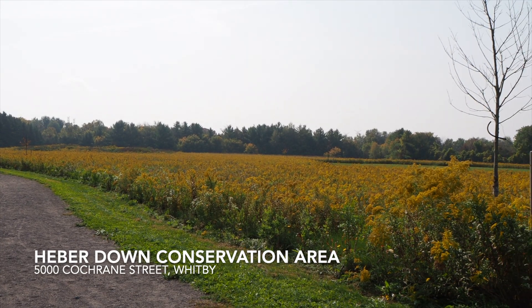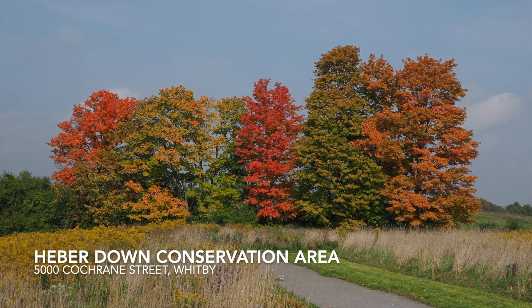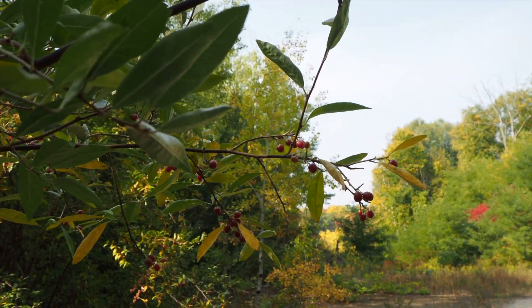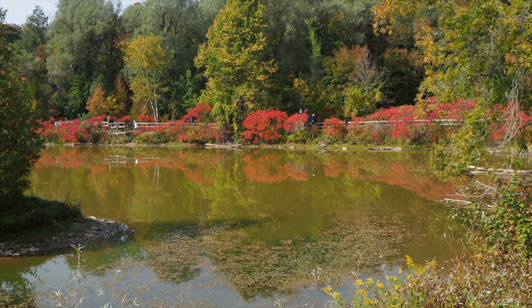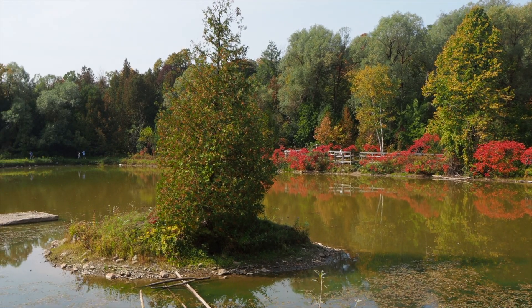Our next location is in Whitby at the Heber Down Conservation Area. This would be a beautiful place for a picnic. The changing leaves looked amazing here. As you're walking you might notice the model airplanes in the sky — Heber Down is right next to the Whitby Air Modellers RC Club. A twisting path goes down a hill where you'll see a beautiful pond.